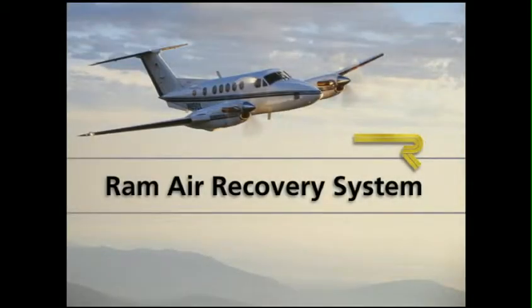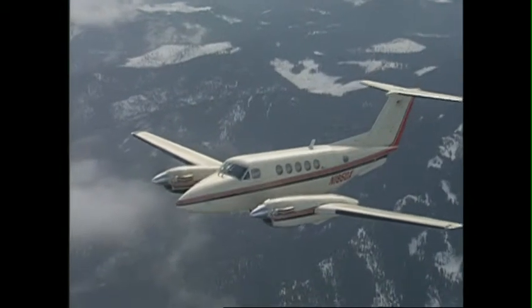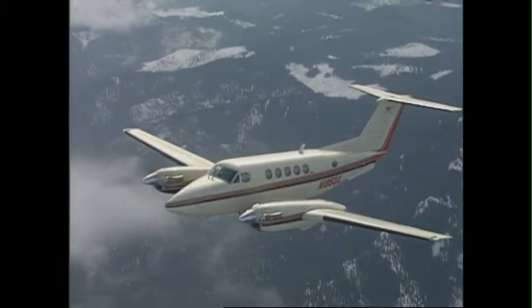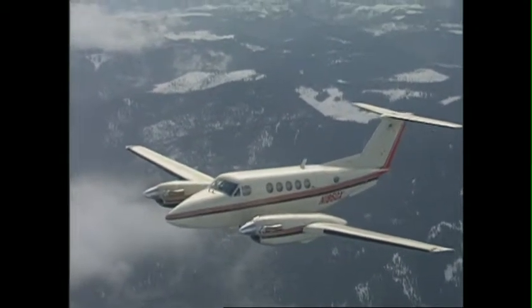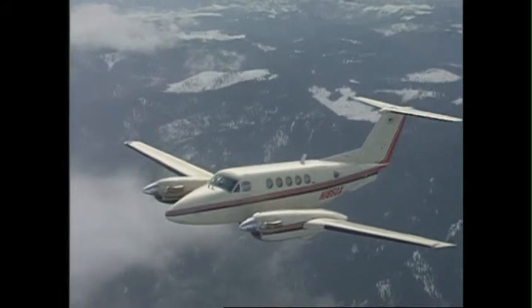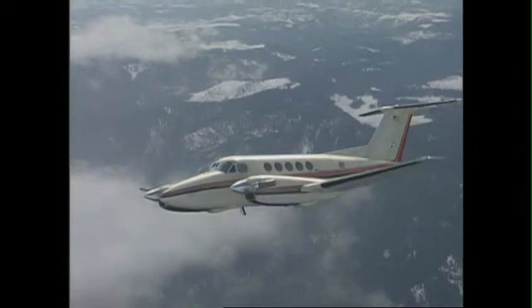Available for all 200 and B200 King Airs, the Raysbeck Ram Air Recovery System provides extra protection against foreign object damage and significant performance increases in all modes of flight. The Raysbeck Ram Air Recovery System replaces the basic particle separation and ice protection system in each nacelle inlet.